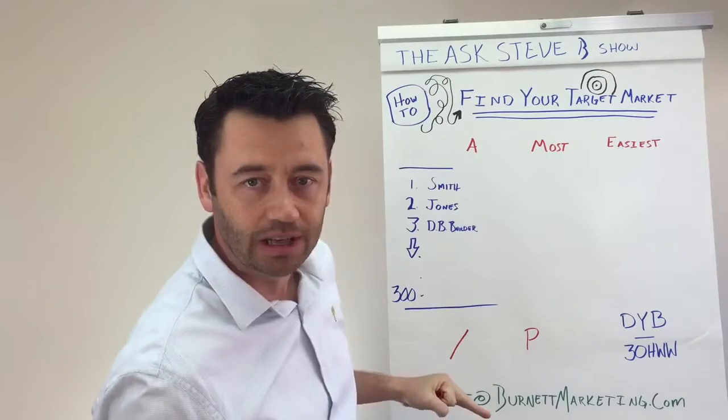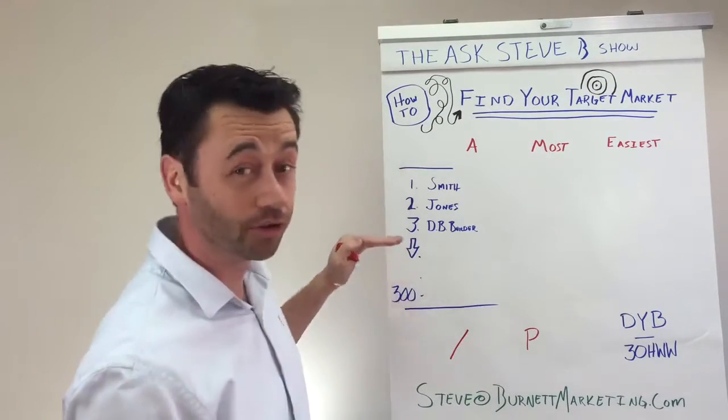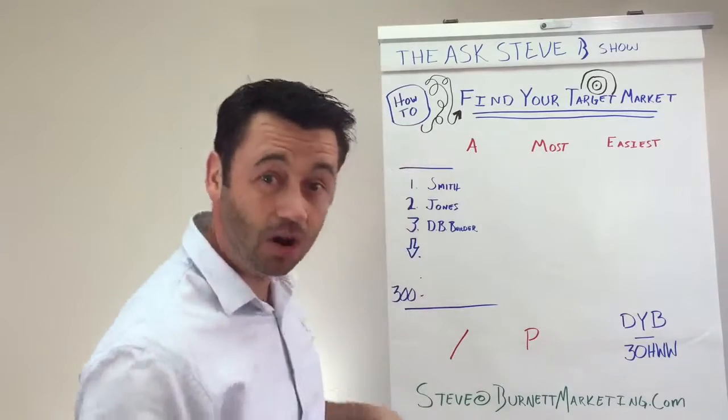Step one: create a spreadsheet and enter your customer database into it — just customers, all of them, whether it's three or three hundred or three thousand. Enter them all in here.